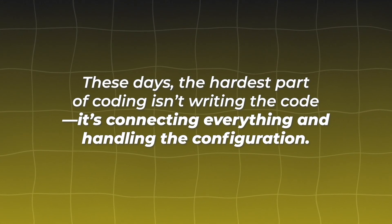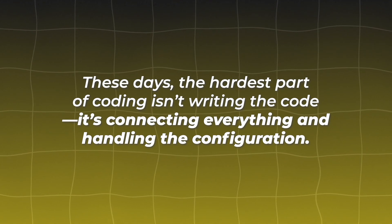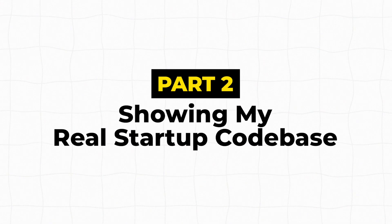The main thing I learned is that often these days the most difficult part of coding isn't actually writing the code — it's connecting all these pieces together and doing all the configuration. ChatGPT can do so much of the code writing once you can explain the logic in human language.